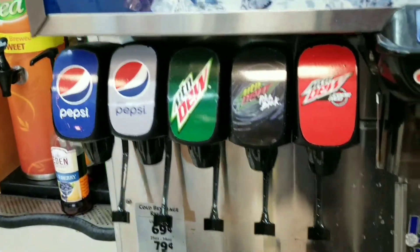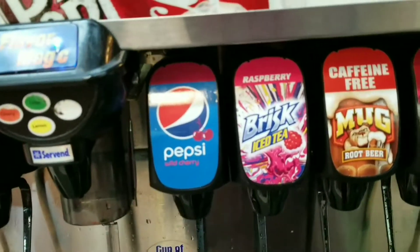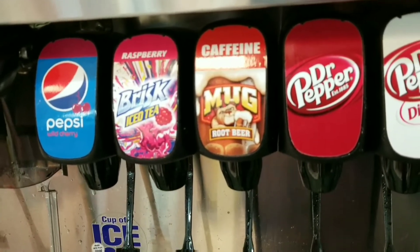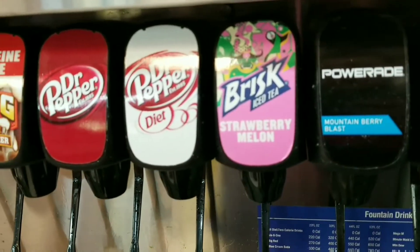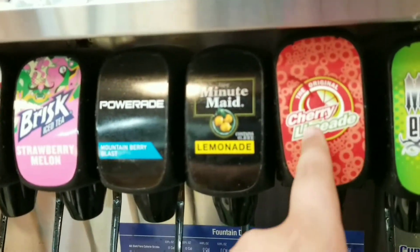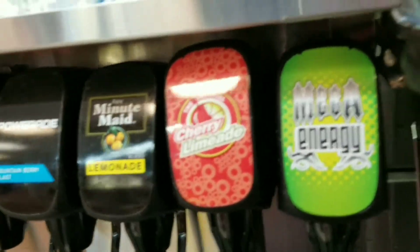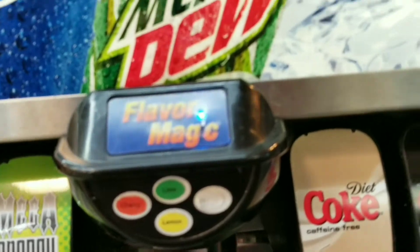There's Pepsi, Diet Pepsi, Mountain Dew, Mountain Dew Pitch Black, Code Red, Pepsi Wild Cherry, Raspberry Brisk, Brisk Iced Tea, Mug Root Beer, caffeine-free, Dr. Pepper, Diet Dr. Pepper. Ooh, Brisk Strawberry Melon — and in fountain form! I've never actually seen that in fountain form. Powerade Mountain Berry Blast, Minute Maid Lemonade, the original Cherry Limeade — I think that's a Speedway exclusive — Mega Energy, which is also a Speedway exclusive, Diet Coke, caffeine-free Coke Zero, Diet Coke, Sprite, and Coke. That's a good selection for a soda fountain.